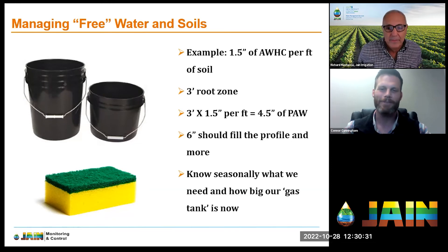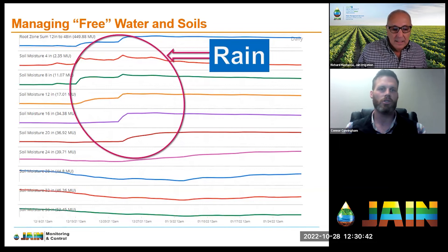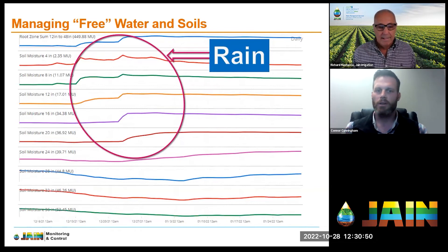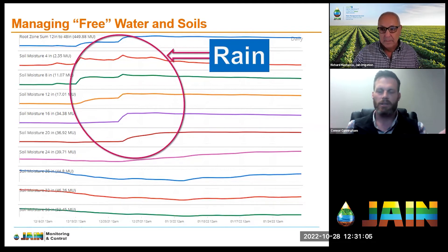This is data pulled from Jane Logic showing the soil profile depth-by-depth from a soil moisture probe. In this highlighted area, in one rain event we got all the way down to 20 inches — over half of the target root zone filled up in one rain event. Having access to this information can help you on the front half of the season, looking at how long you can delay irrigation. You can do this manually by augering holes, but soil moisture probes give you this insight on a more frequent basis.